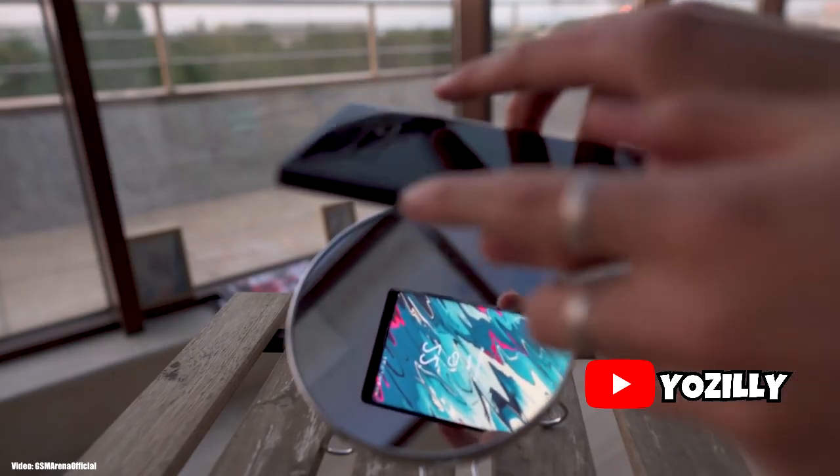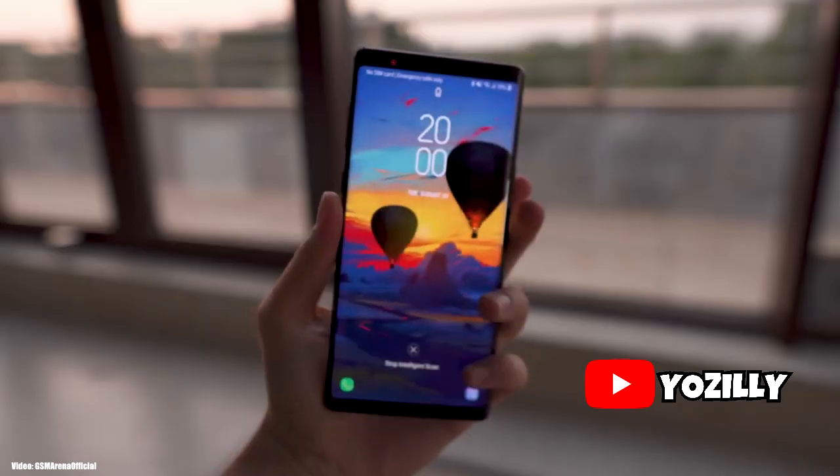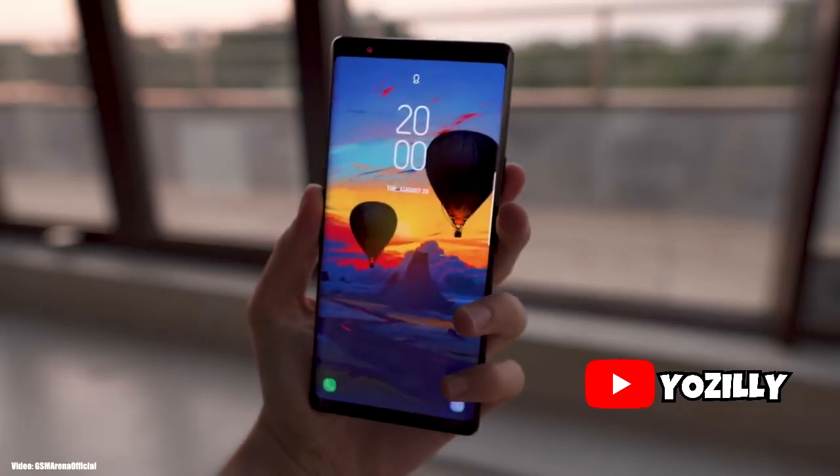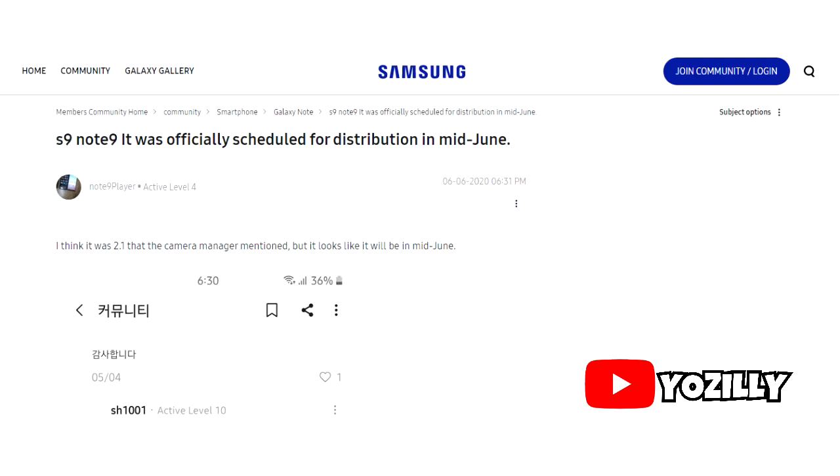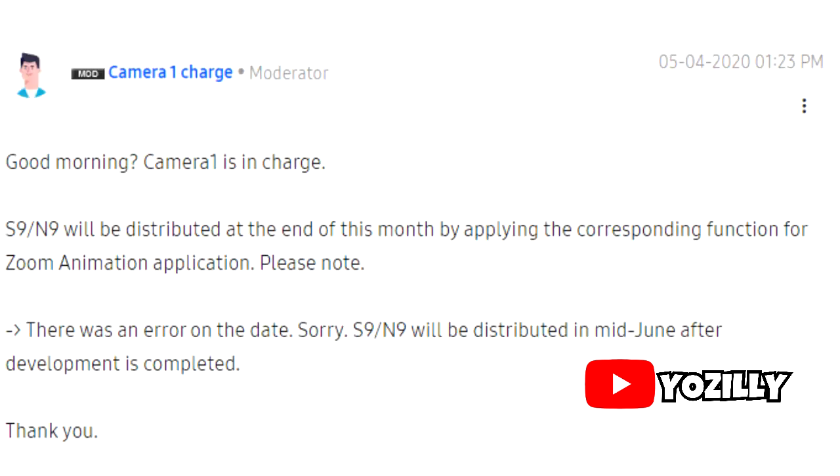In my last One UI 2.1 video, which was about a month ago, I said that Samsung will release the One UI 2.1 update in June 2020, and I was right. According to a reply from a Samsung Moderator, Samsung has planned to release One UI 2.1 in mid-June, anytime between June 15th and June 25th, 2020.